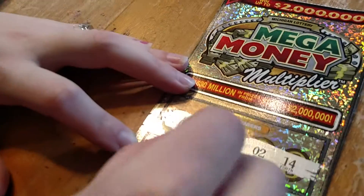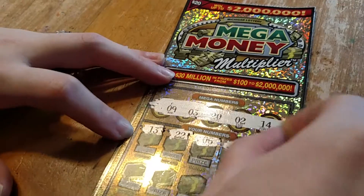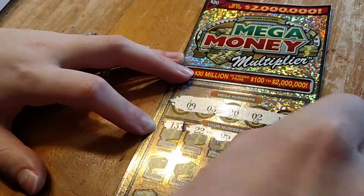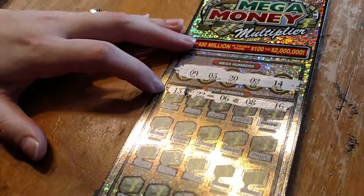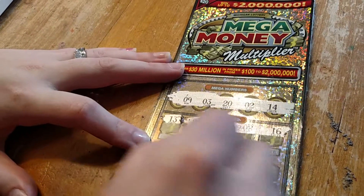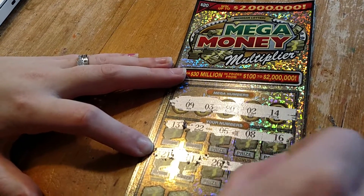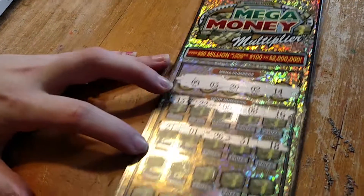We've got a first row here: 13, 22, 6, 8, and 16. Nothing there. Next row: 21, 1, 26, 31, and 18. Nothing there.